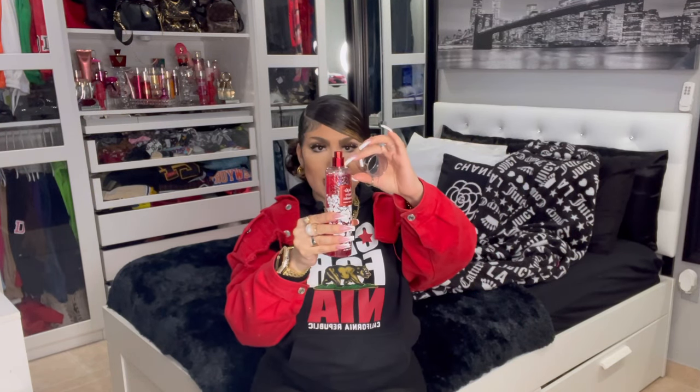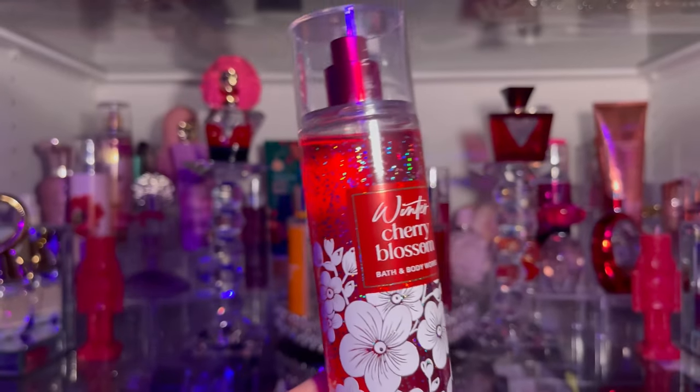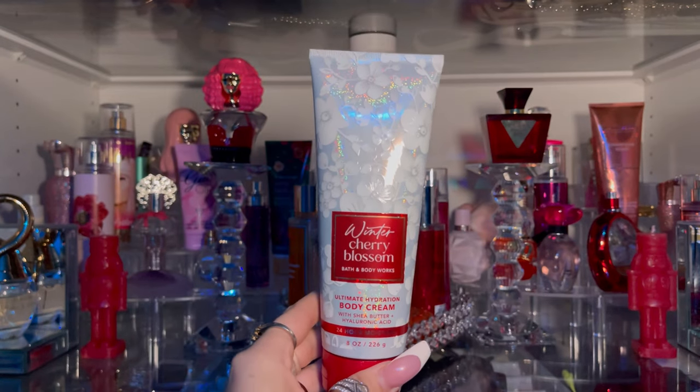The next body mist is Winter Cherry Blossom. I didn't like that this body mist came with so much already missing — I don't know if they sent me a tester. But this one smells really good; it gives that sexy scent and I really love the smell. This might just be my top one. I got the lotion as well. The fragrance notes for Winter Cherry Blossom are frosted cherry blossom, ruby berries, and silky amber. I did not think I'd be this obsessed — it's my go-to right now.